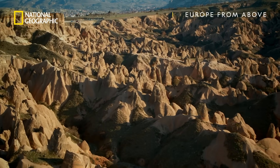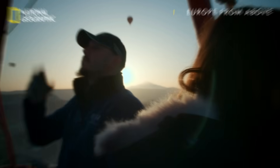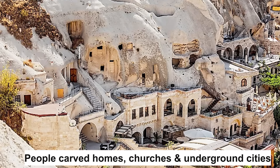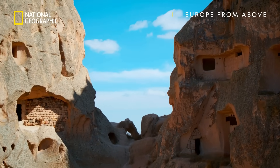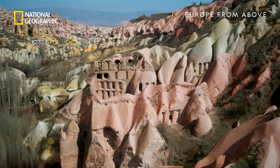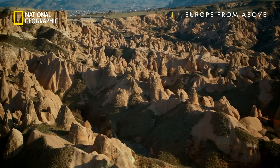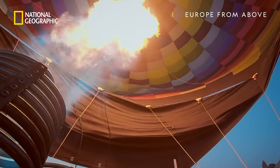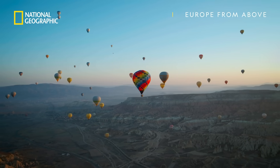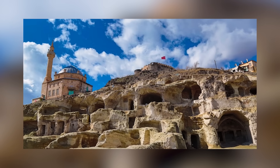What makes Cappadocia even more remarkable is how humans have adapted to this unique terrain. For centuries, people carved homes, churches, and even underground cities into these formations, creating a living history within the rocks. Today, many of these structures still stand, offering a glimpse into ancient civilizations. Visitors flock to Cappadocia for the mesmerizing views of the chimneys, particularly at sunrise, when hot air balloons fill the sky, adding a magical touch to an already enchanting place. It's a geological and cultural marvel like no other.